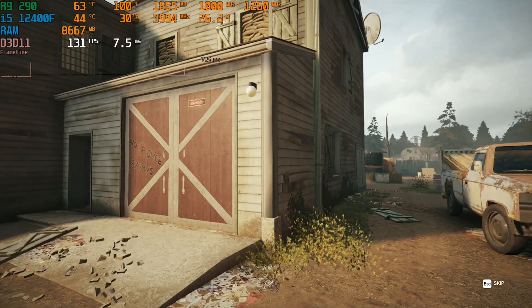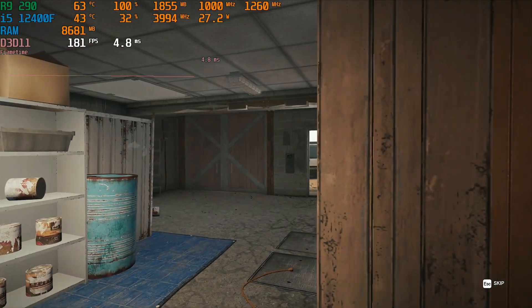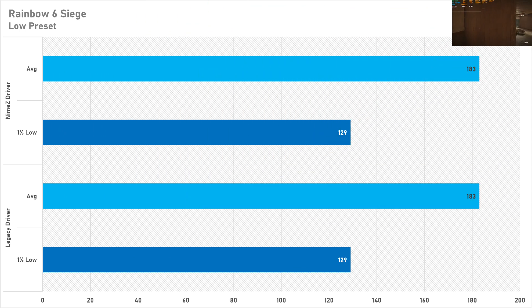Just like Spider-Man Remastered, Rainbow Six Siege is also even Stevens with the exact same average frame rate and the exact same 1% low. So again, if you want custom drivers, Rainbow Six Siege is not going to benefit from them. I'd recommend keeping it to the legacy drivers in Rainbow Six Siege unless you're facing an issue in another game on the official drivers — then try out the NIMES drivers, as you're not going to be losing anything in Siege.